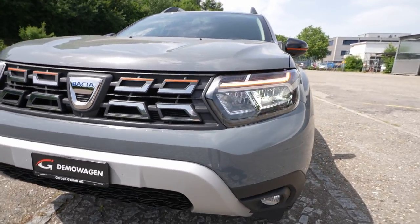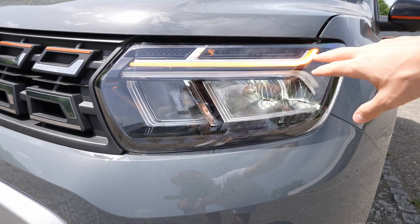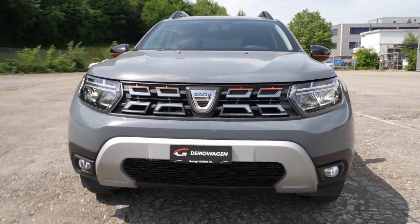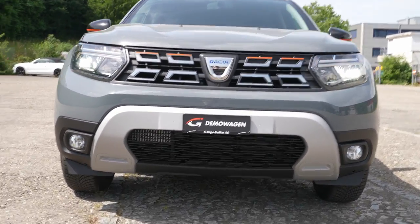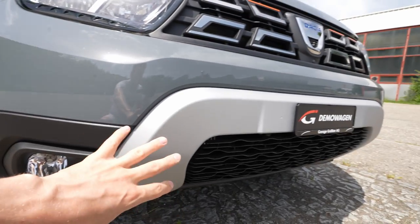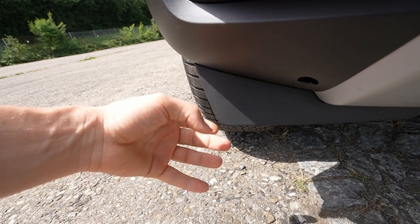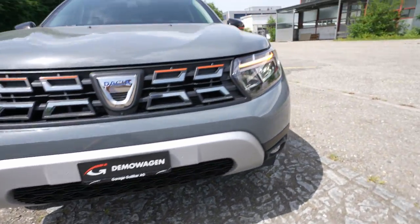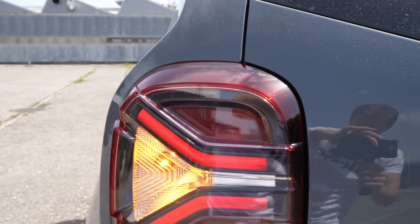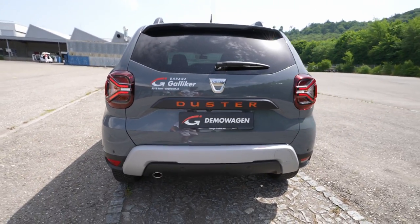Down below on the front bumper is the front camera for the 360-degree system. Up on the front fascia, the turn signals are LED, daytime running lights run along the full width, the low beam is LED, and the high beam is halogen — a big improvement from the previous generation. There's also a lower air intake with rubber protection for the wheels and brakes for off-road use. At the rear, the tail lights have LED elements, and the brake lights are halogen.